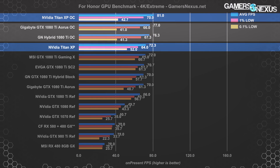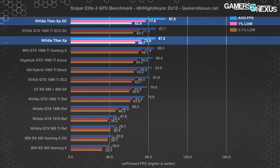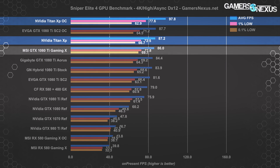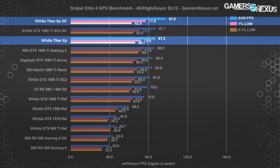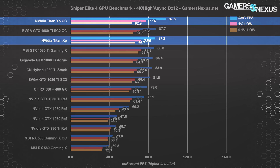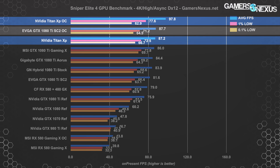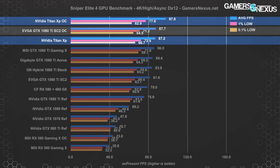Overclocking in For Honor proves problematic for nearly all devices tested, with stability becoming an issue without backing off the OC substantially. The Titan XP still manages to cling to the top spot once overclocked though it falters again in lows. In Sniper Elite 4 at 4K with DX12 and Async Compute, the Crossfire RX 580 and 480 combo outperforms a reference 1080 Ti thanks to strong multi-GPU optimization. The Titan XP runs at 87 fps average, just ahead of the Gaming X at 86 fps and just behind the overclocked SC2. Overclocking gets an 11.5% lead over the overclocked SC2, bringing cost per percentage point down to $40.